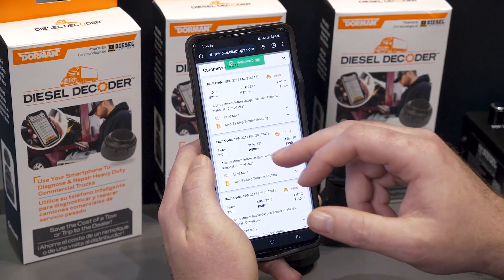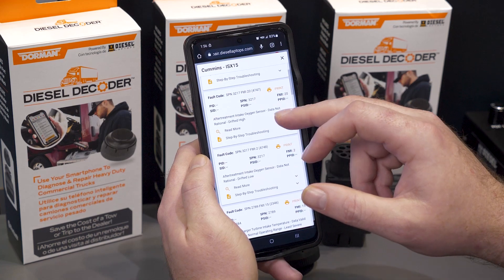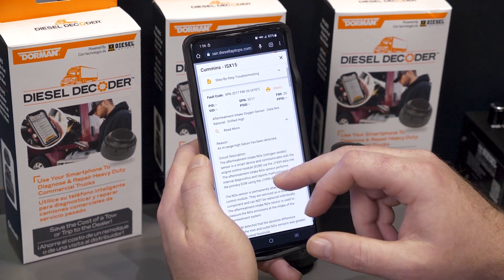You can pull live data, fault codes, and trip information — all of the data currently housed in the modules in the vehicles. You can pull that back and do diagnostic triage with it, telling you whether you need to get your vehicle fixed or whether you can put parts on it directly.